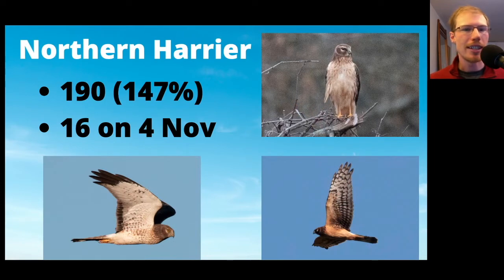Northern Harriers had a great season — 190, almost 150% of the average. The high count was 16 on November 4th, which is only one less than the single day record for Ashland. The harrier in the top right photo was one from one of the last few days of the season — really cloudy, miserable day, not much happening — but the harrier flew in and perched and gave us something to look at on an otherwise slow day.